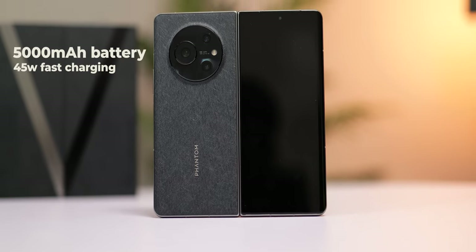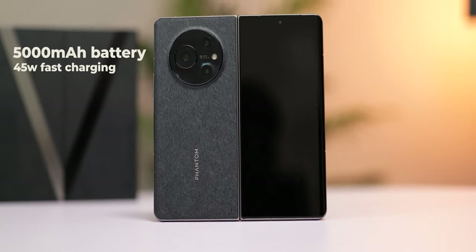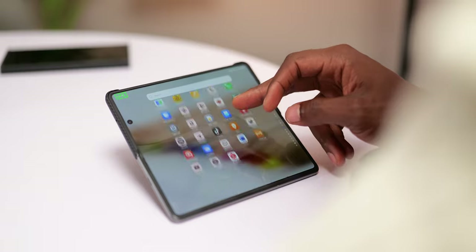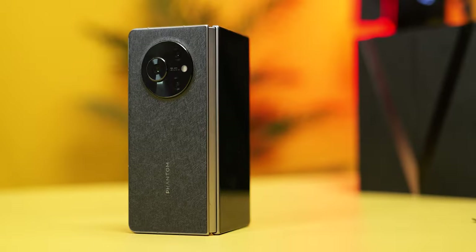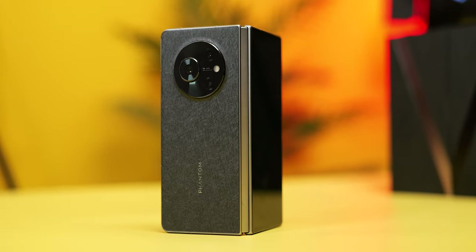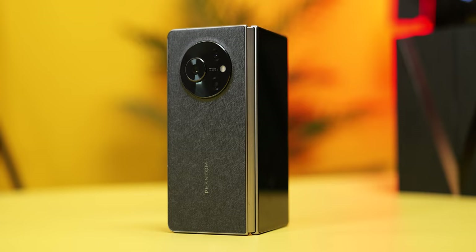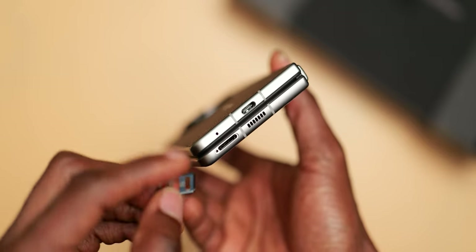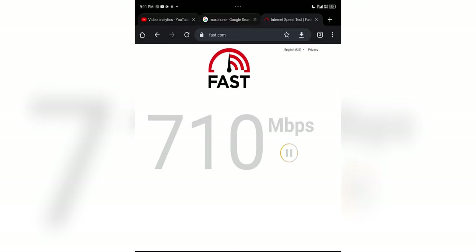The V Fold boasts the largest battery currently on a foldable with its 5,000mAh cell. Using it daily I get between 6 to 8 hours of screen-on time, with the max being about 7 hours and 30 minutes — solid battery life by any foldable standard. There are two versions: 256GB and 512GB storage options, both with 12GB of RAM. It does not get an SD card slot but accepts dual nano SIM cards, both with 5G support, and it works well with MTN 5G.